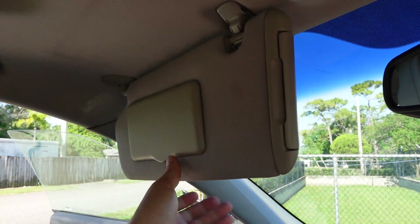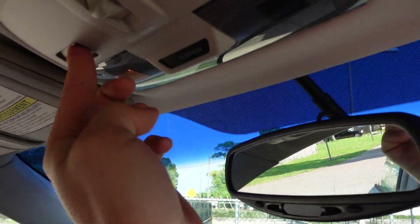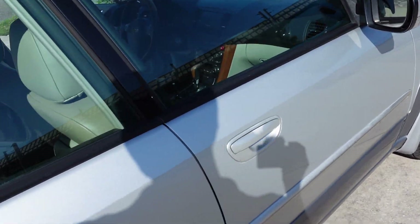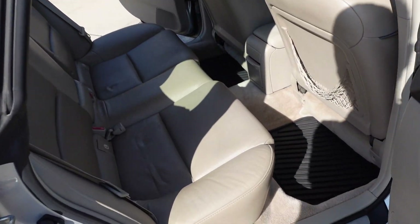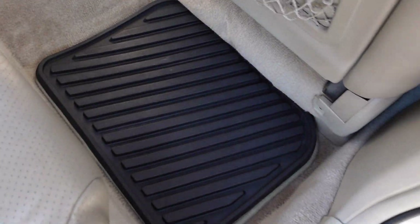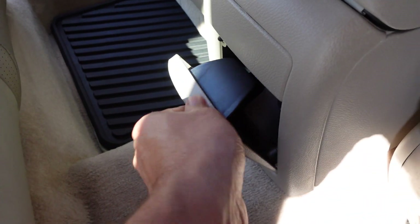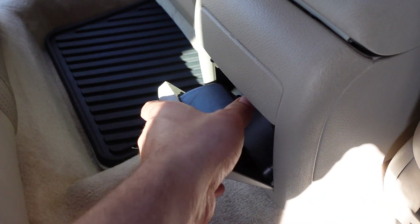Also has dual vanity mirrors and dual map lighting. It's a classically good-looking vehicle. Subaru went with a new body style design starting at 2005 versus the previous generation, and it really came out nicely.